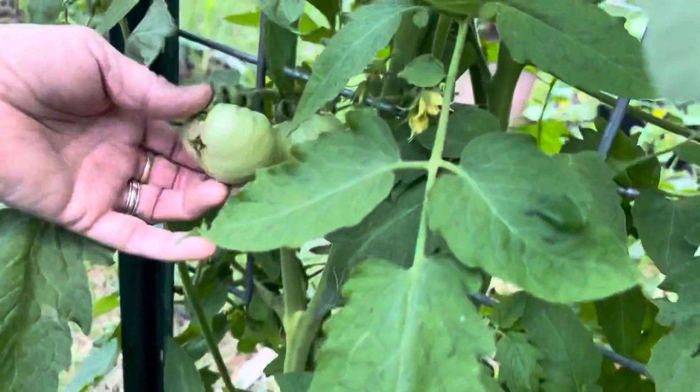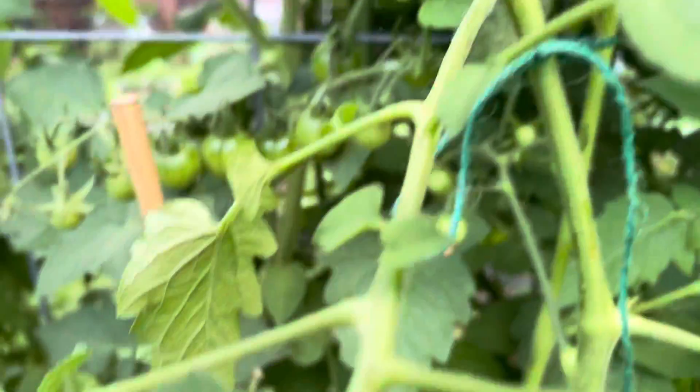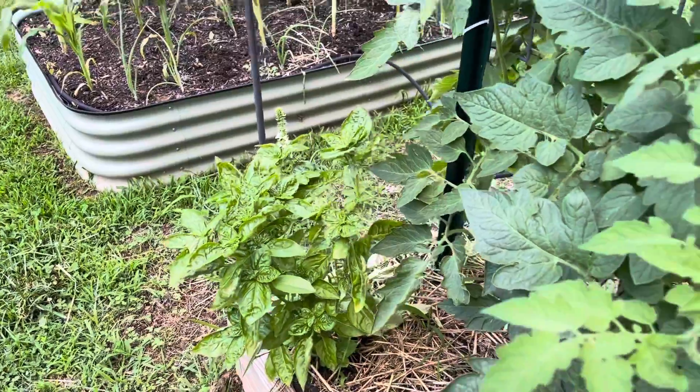Some of them have got a little rot or pest damage. We've been getting a lot of rain, so some of them have cracked. But overall the tomatoes look really good. What's the Braze Atomic? We've got a basil plant growing next to the tomatoes.